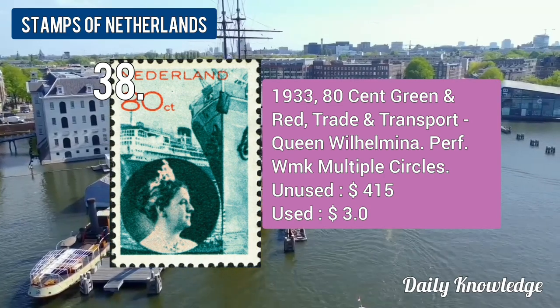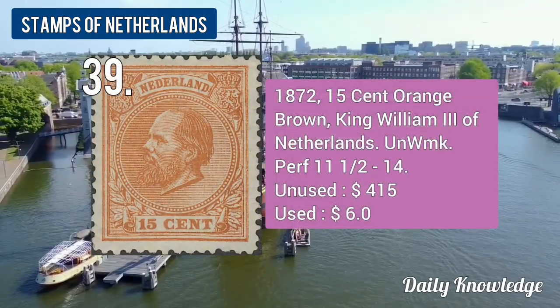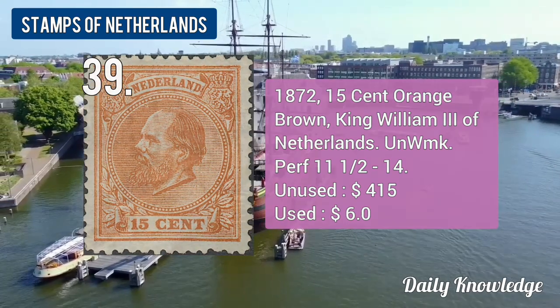The 1933 80-cent green and red, Trade and Transport, perforated, watermarked multiple circles. The 1872 15-cent orange brown King William III, unwatermarked and perforated.